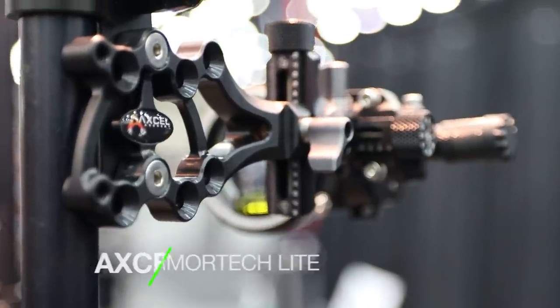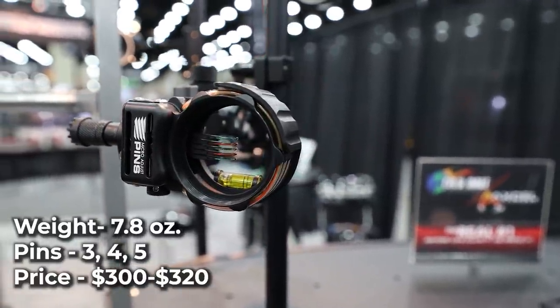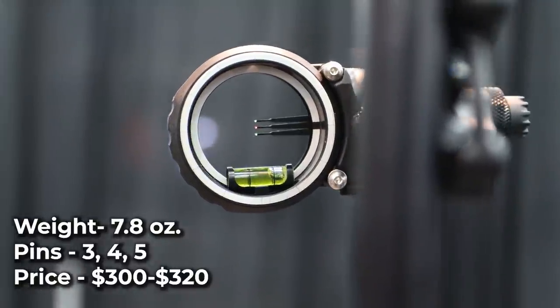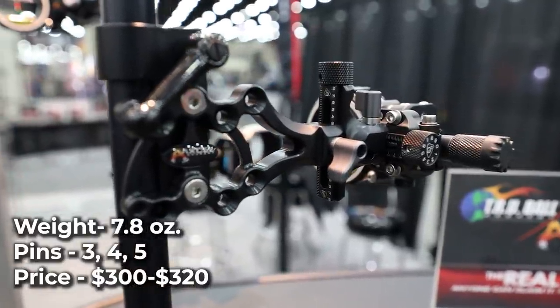XL Armortech Lite. The new Armortech Lite is a slimmed down multi-pin sight that weighs just 7.8 ounces. It's offered in three, four, or five pin models at either 10 or 19 thousandths pin sizes. It has a newly designed windage bracket to allow for more horizontal travel and true first, second, and third axis adjustments.